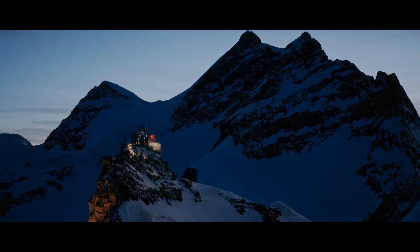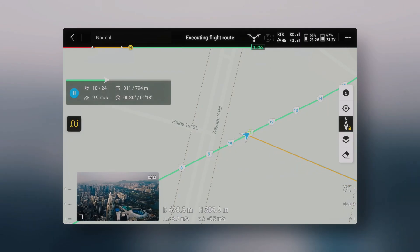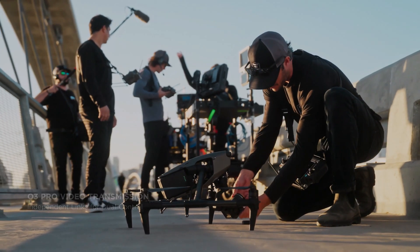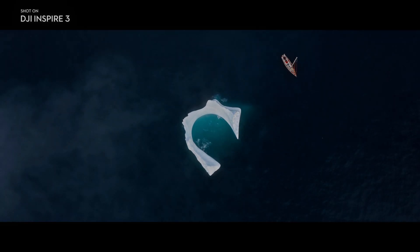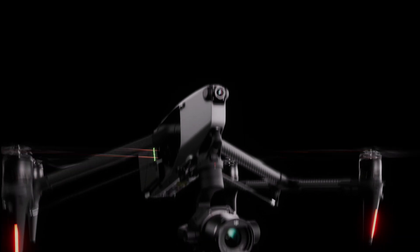The drone is also equipped with a range of safety features that make it easy to operate. For example, it has obstacle detection sensors that help the drone avoid obstacles during flight. It also has a return-to-home function that automatically returns the drone to its take-off location if it loses connection with the remote control or runs out of battery.